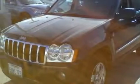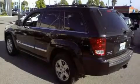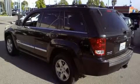Its top features include power adjustable driver pedals, dual power seats, a leather interior, cruise control, steering wheel mounted stereo controls, a low tire pressure indicator, traction control and stability control systems.